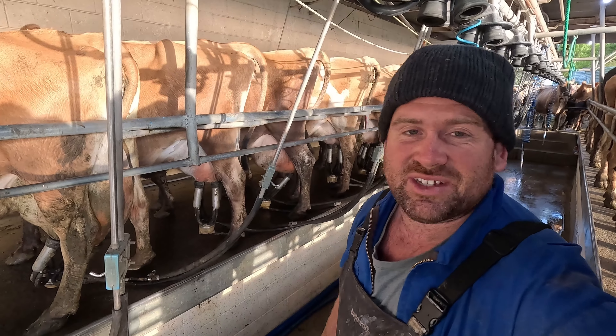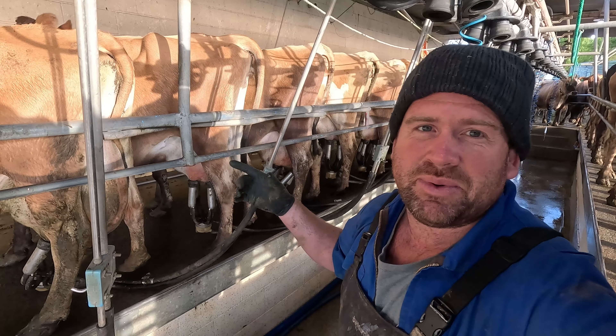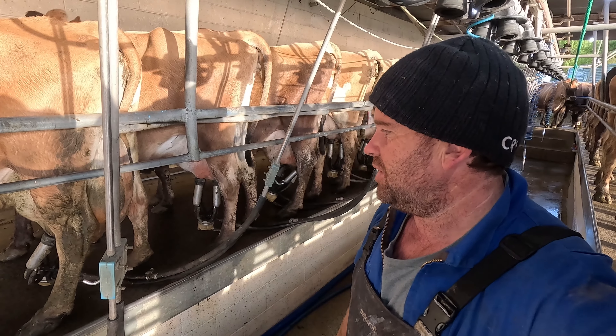Good morning everyone and welcome back. Today's an exciting day — it is the first day of mating, or AI. Dad's currently doing one in this row here, so that is the last of the young herd. There were four of them on today.